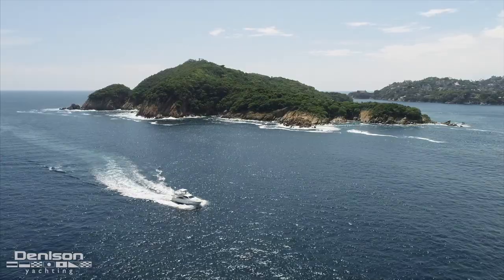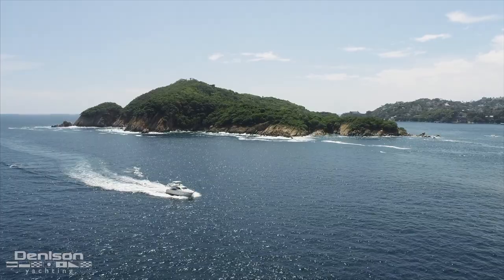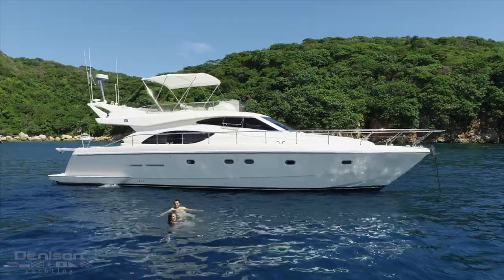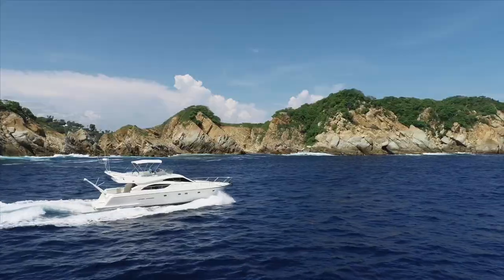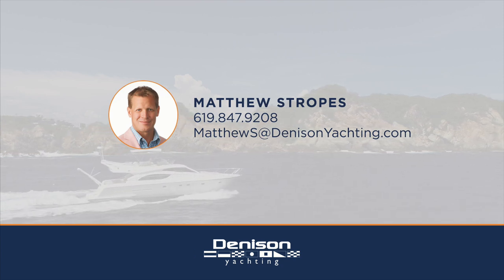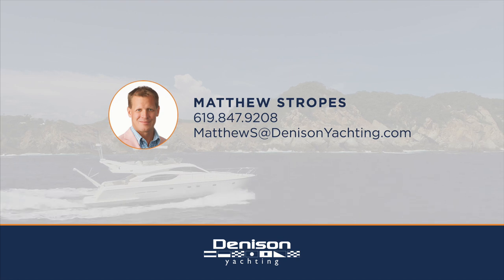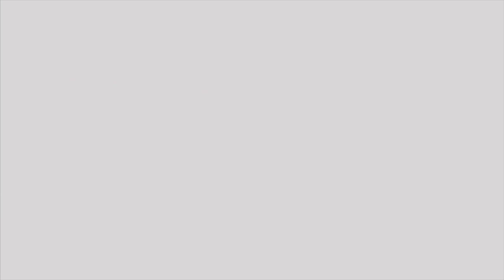On behalf of Denison Yachting and broker Matthew Stropes, we'd like to thank you for joining us on this quick look at the 53 Ferretti Motor Yacht Passion. If you have any further questions, you can reach out to Matthew Stropes with Denison Yachting anytime. We'll see you next time.